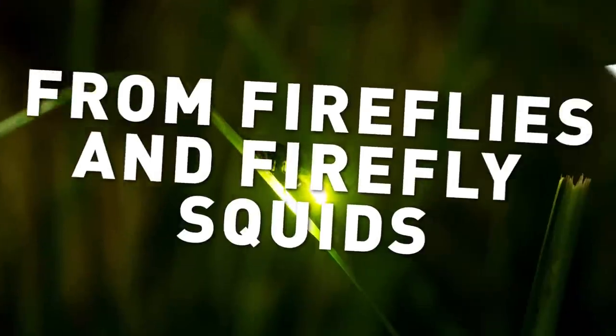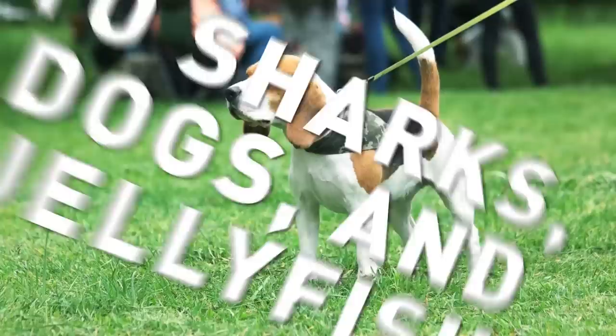From fireflies and firefly squids to sharks, dogs and jellyfish, here are 14 animals that can glow in the dark.